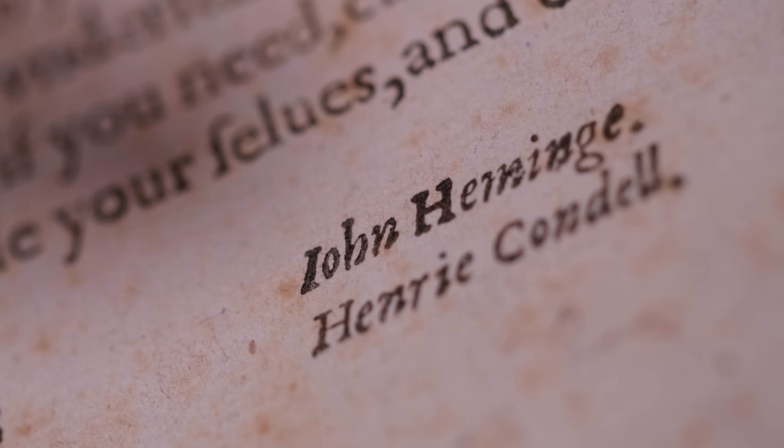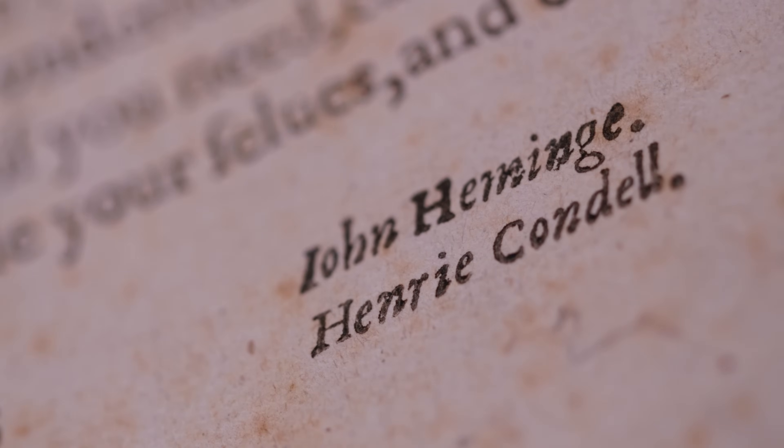They were fellow actors with Shakespeare, and they say that they are promoting his work not for any personal gain for themselves but because they want to make sure that he will be remembered.